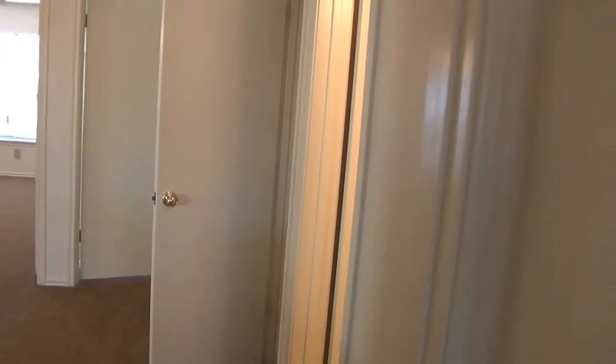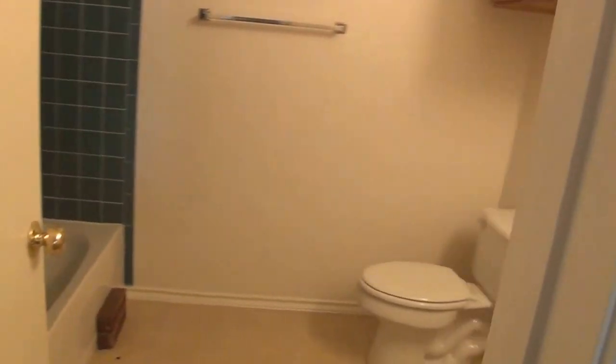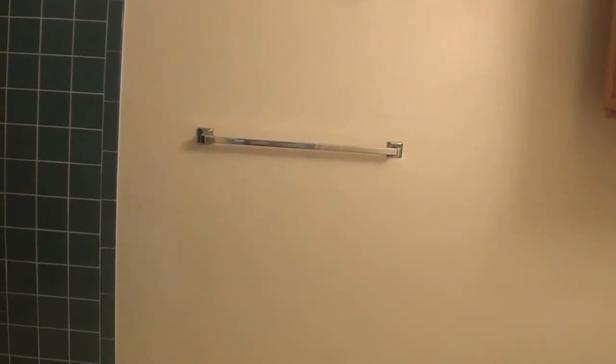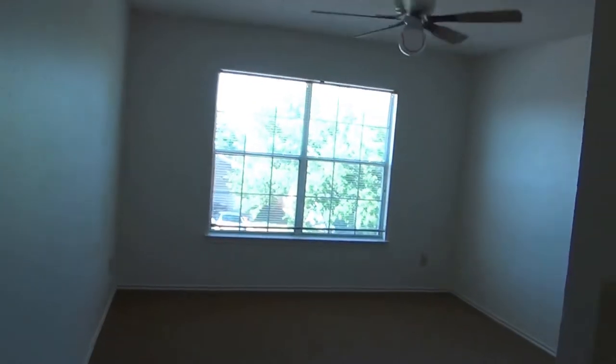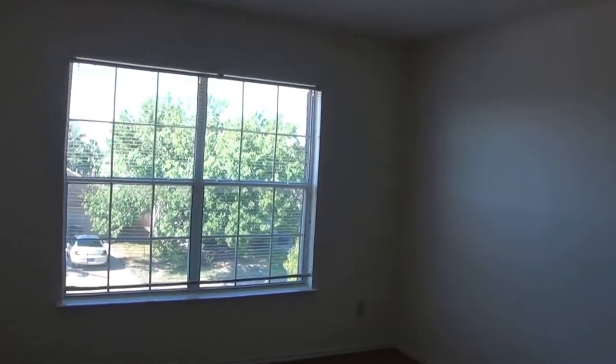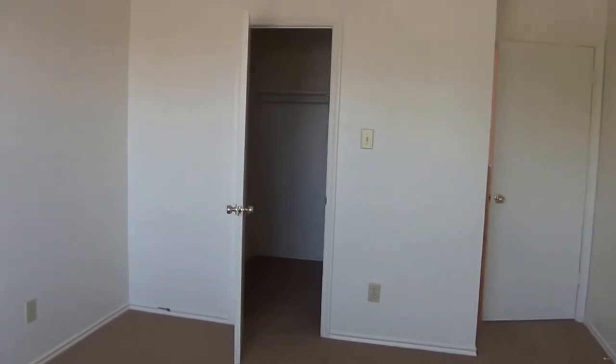Here's the closet. Out here to the right is the bathroom — tub and shower combo as well. All these bedrooms have fans in them, and they're pretty good-sized bedrooms. This bedroom and the next bedroom have pretty good-sized walk-in closets.